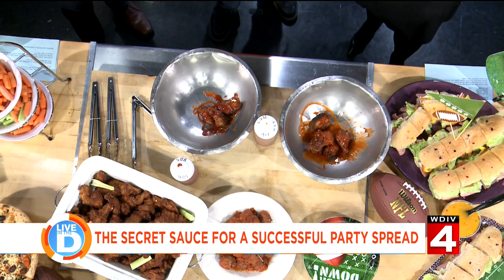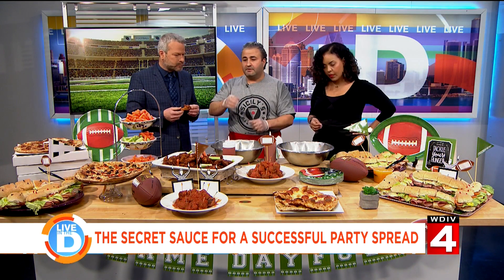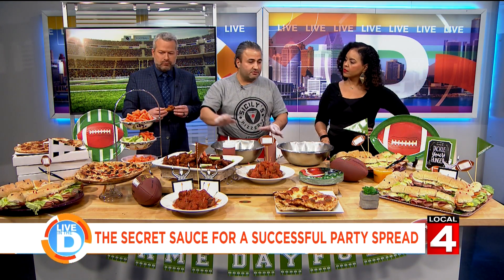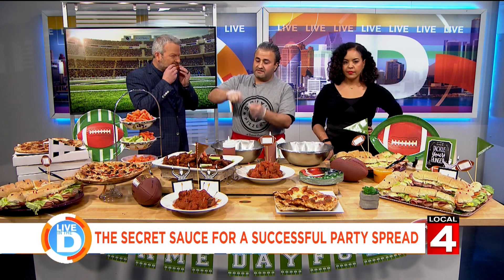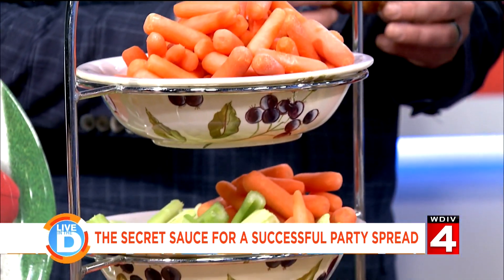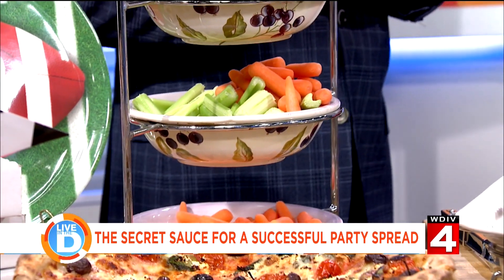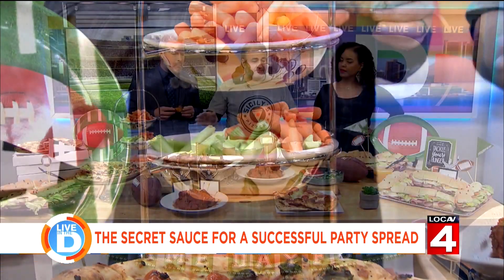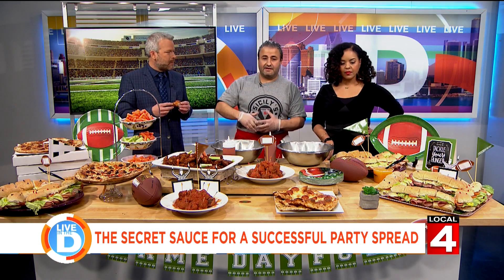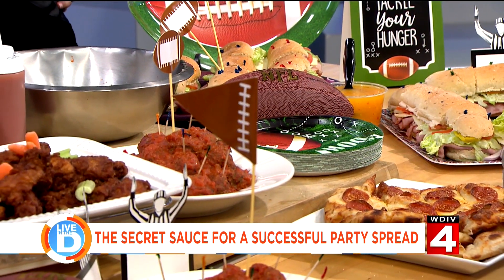Don't try to be a superstar chef by complicating your dishes — keep it simple. Offer simple things that people can eat with their hands. For instance, the vegetables: don't put a big salad that needs dressings and forks and knives. Put a vegetable platter so people can pick with their hands if they want vegetables — just dip and watch the game. Set up before and make it look festive. Bring in the decorations and make people feel like, even if they can't go to the Super Bowl, they're as close as they can be at home.